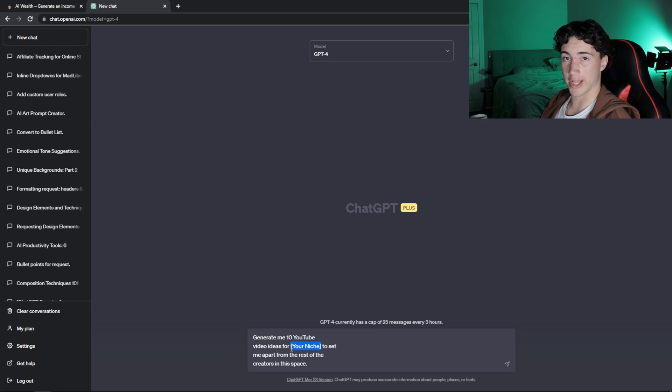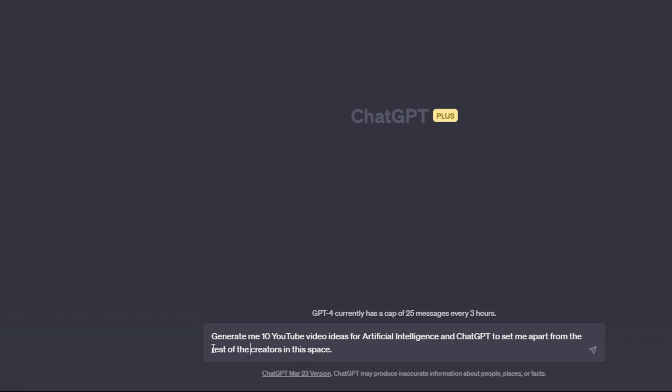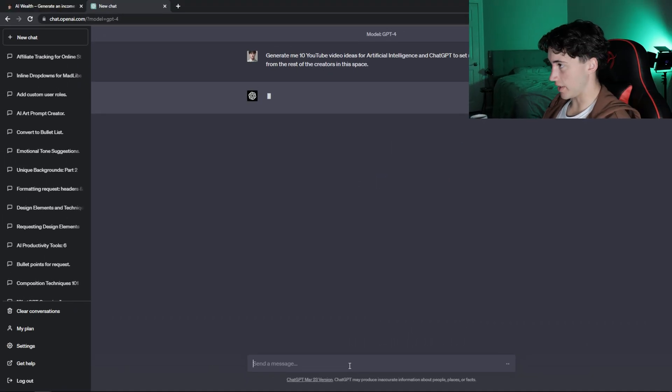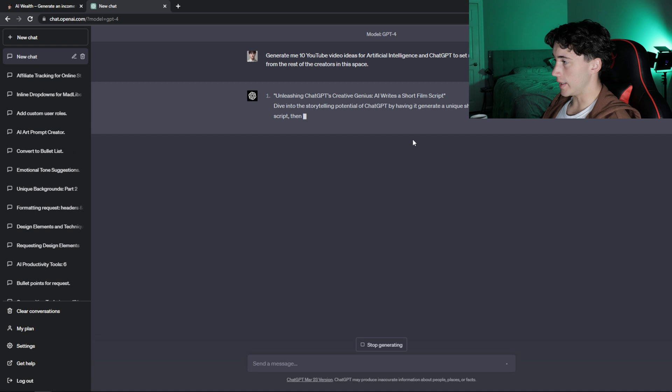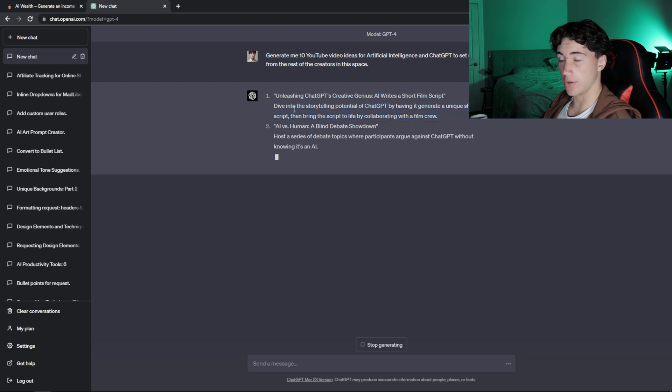If I want to make videos on ChatGPT, for example, I could put ChatGPT in this category. When I say 'your niche' in these prompts, it doesn't necessarily have to be your niche — it can be a topic that you want to make videos on. If you do put your niche, that makes for great broad video ideas. So I'm going to put artificial intelligence, and ChatGPT will understand the question. Now I hit enter and it's going to generate me 10 video ideas — and with GPT-4, it's going to give a description about what the video could be about and what you need to do within that video.